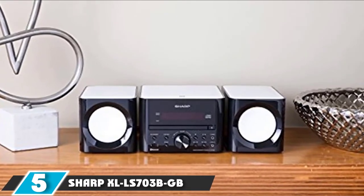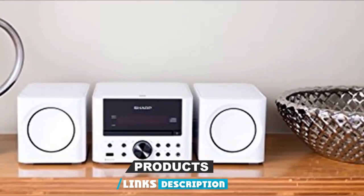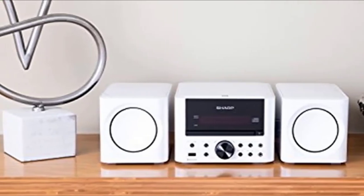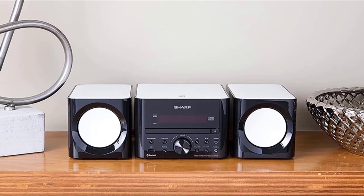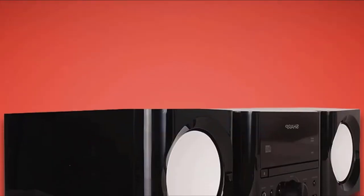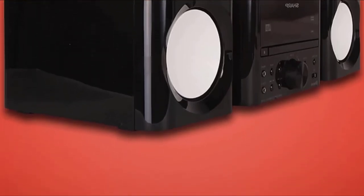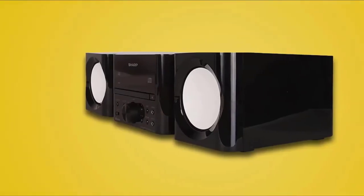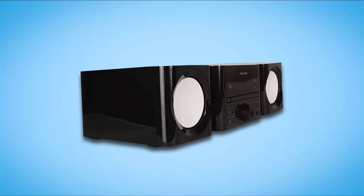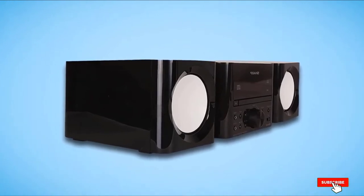The number five position is held by the Sharp XLLS 703BGB — fantastic sound with flexibility. This wireless audio speaker consists of a main unit with two detachable speakers and has a home theater receiver that makes great background music. You can play music wirelessly via Bluetooth with its easy pairing NFC technology. It also has a built-in FM tuner, a front-loading CD player, a USB port, and a 3.5mm audio jack for wired listening. The speaker's sleek and glossy finish makes it look classy for your restaurant, and it costs less than $200 — a great price for a speaker that works perfectly.